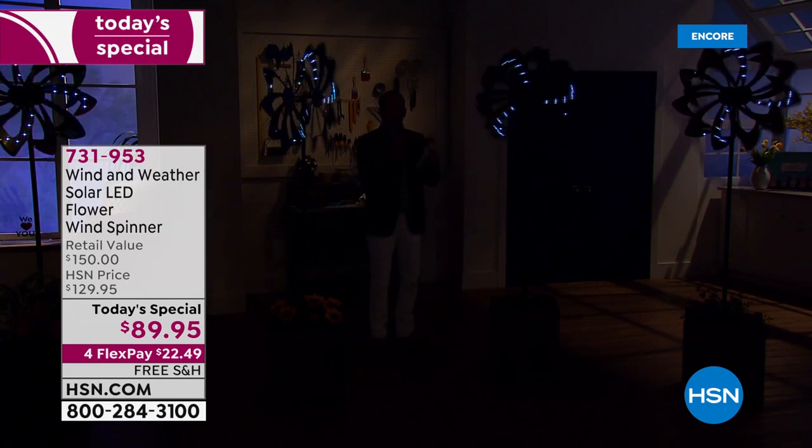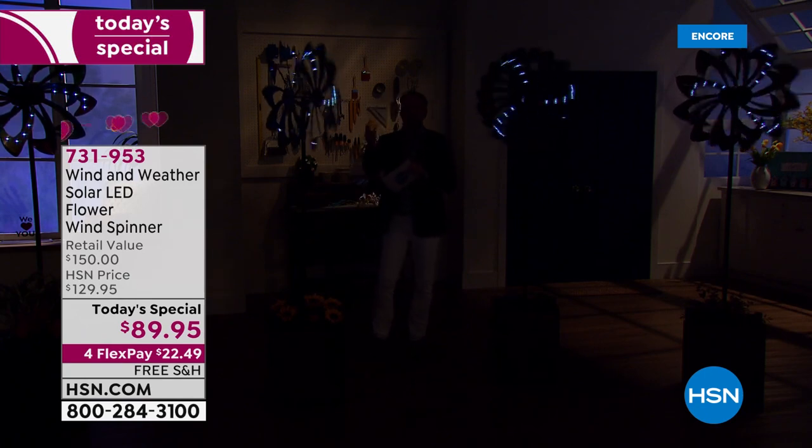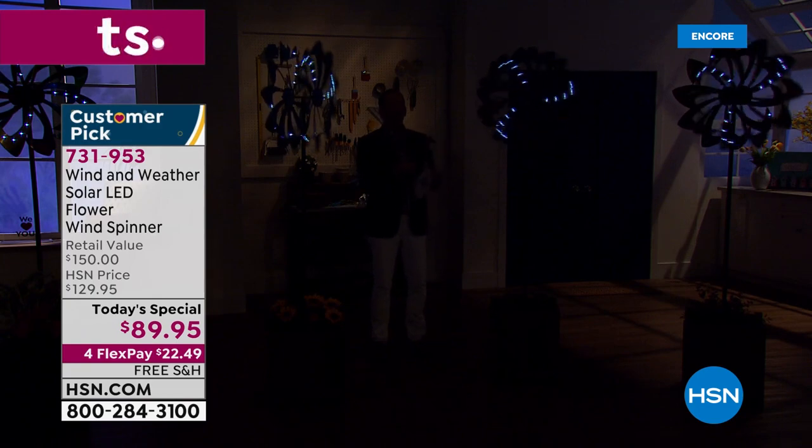Welcome to the light show, because this is a special solar wind spinner. When dusk falls, when the sun goes down, the lights will automatically come on. These are LEDs. Last year there were 24 LEDs; this year there are 32 LEDs — more LEDs, more light, more power, more pizzazz, more beauty, more decor.